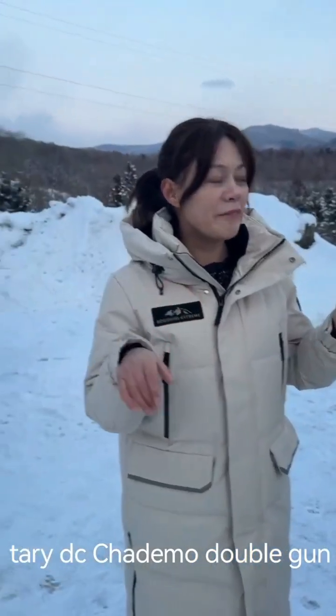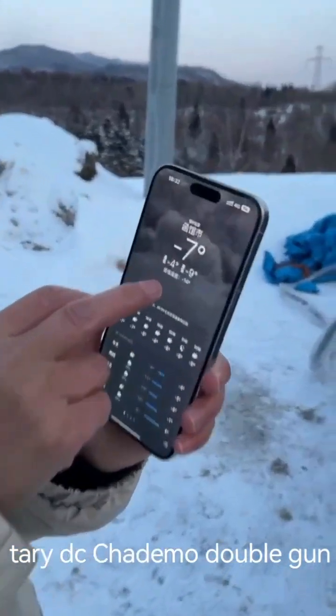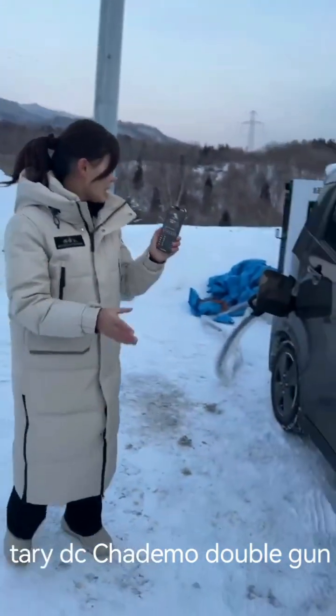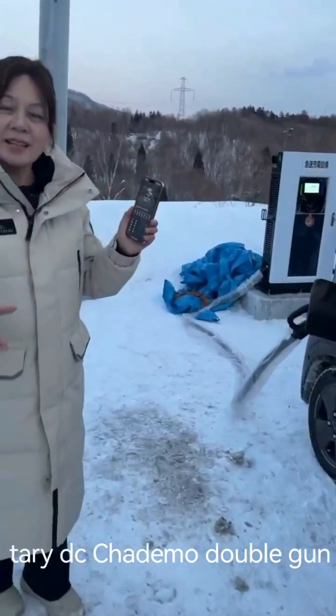Here, the temperature is very low. The reading is 14 degrees. But our charge station works well.